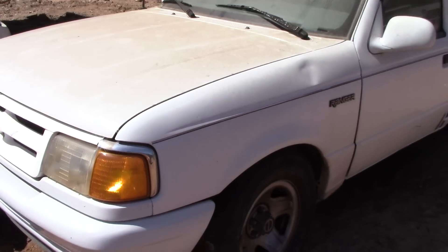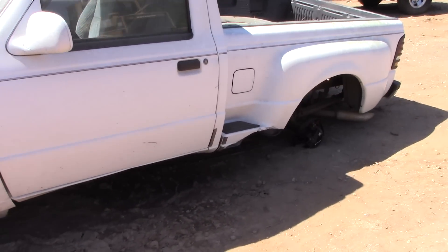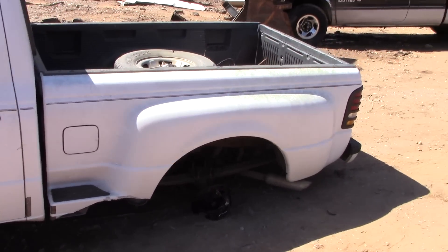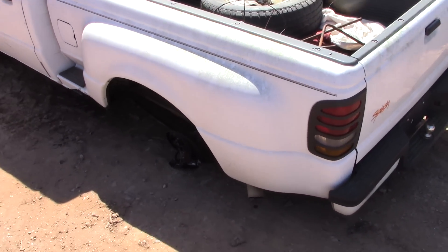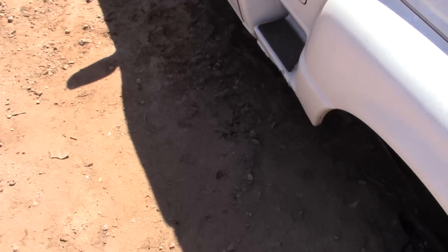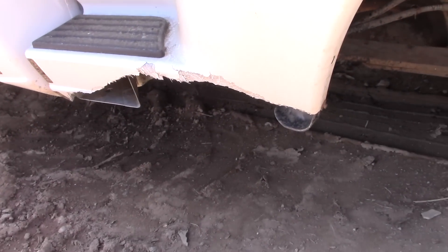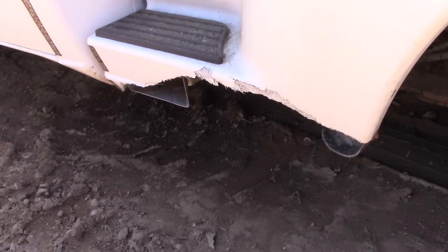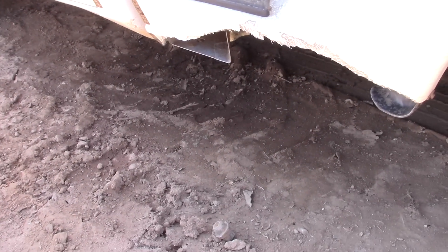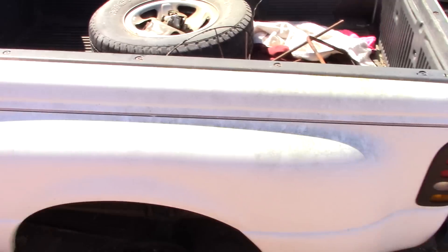Maybe we could try cleaning it up in another video. This splash truck has the 4.0 pushrod V6 and a stepside bed which is fiberglass. It does have a busted spot in it right here at the bottom — I'm sure that could be fixed, but I'm not a body man. The rear end is bad on this truck; the axle is sheared off, so you'd have to put a rear end in it.